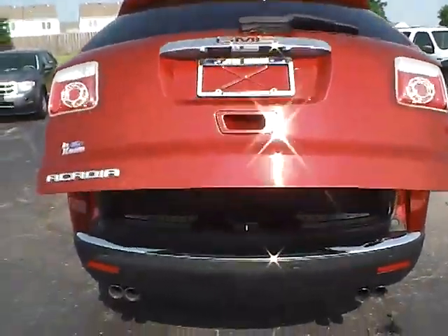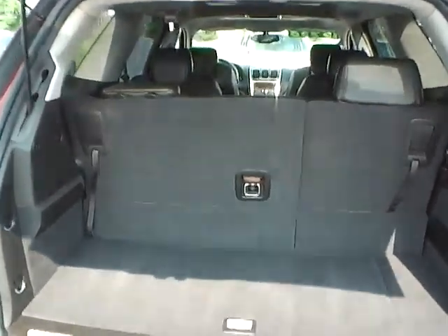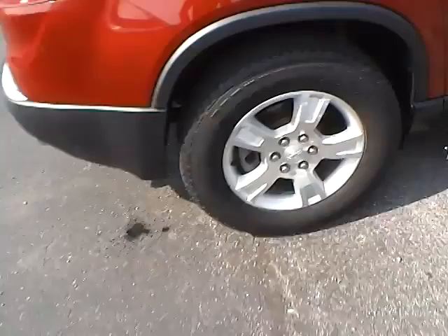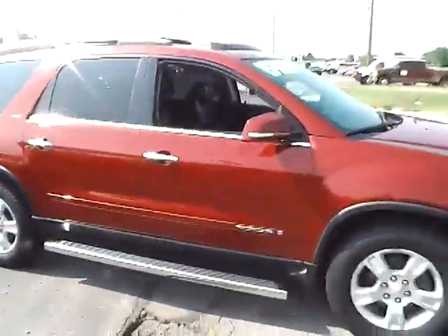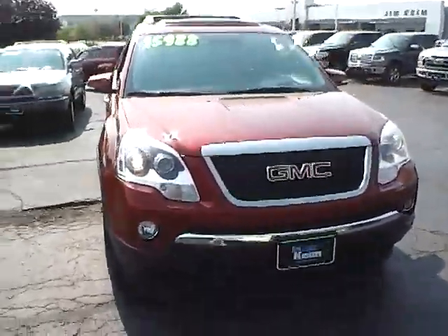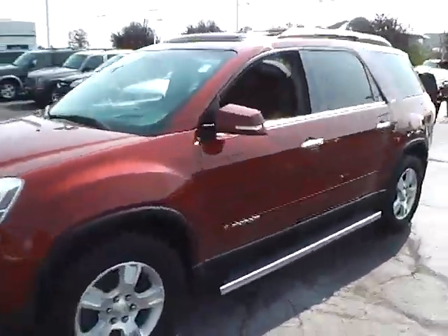Power lift gate and third row seating. Good tires with lots of tread life. Paint is in very nice condition. Front fog lamps. No dings, dents, or blemishes.